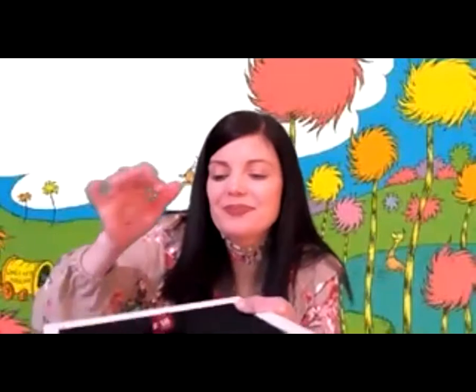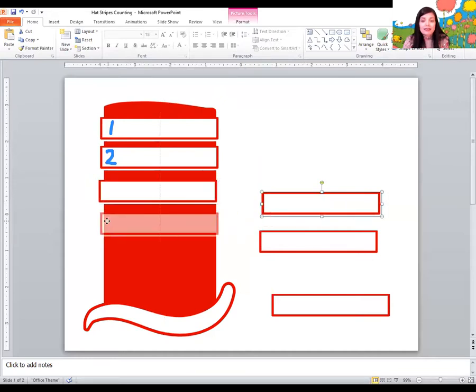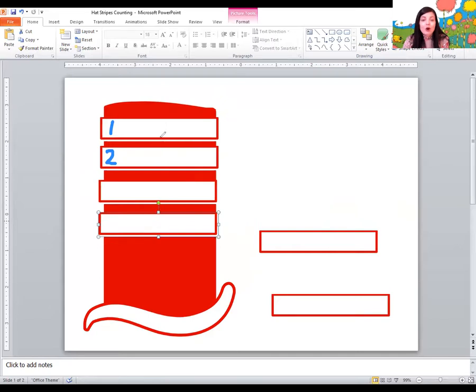Let's roll again. What number is this? That's the number four. I have two stripes. What am I going to do? I need four. I should add some more. How many should I add? I already have two — one, two. So I should add two more. Let's count and see how many I have. One, two, three, four. Two plus two more equals four.